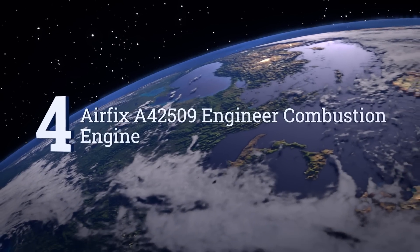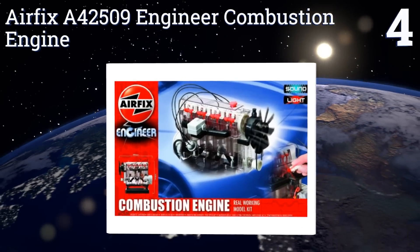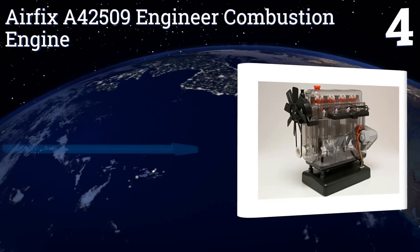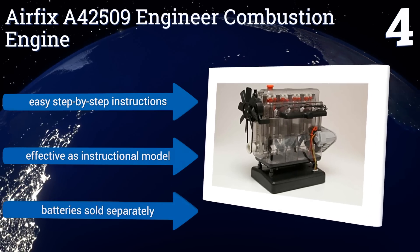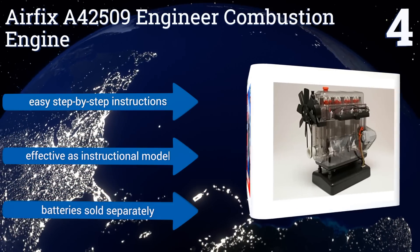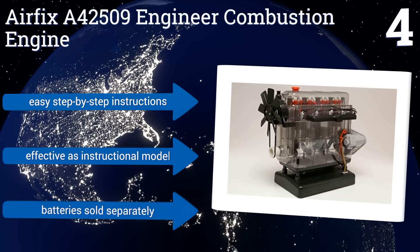At number 4. Make sure to block out a solid chunk of time before you build the Airfix A42509 engineer combustion engine, because this real working motor uses more than 100 pieces during its construction. When running, you can watch the pistons rise and fall and the crankshaft spin. It comes with easy step-by-step instructions and is effective as an instructional model. Note that batteries are sold separately.